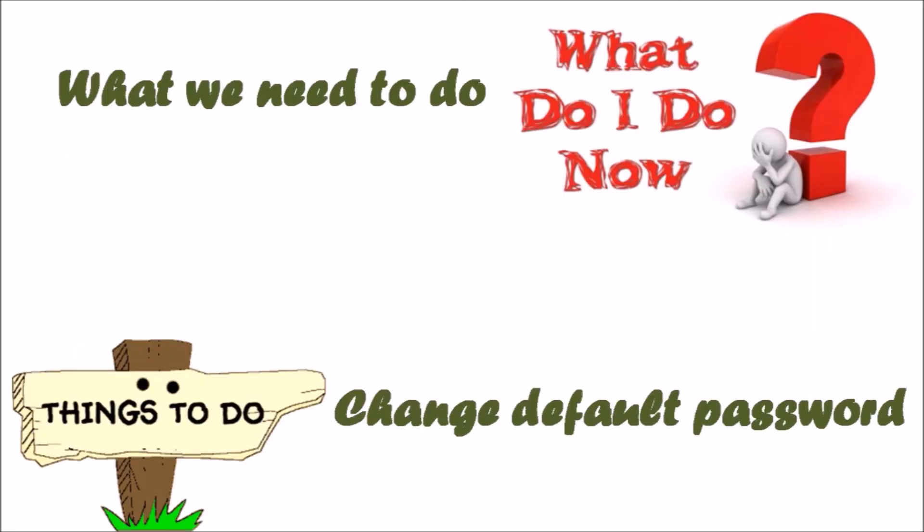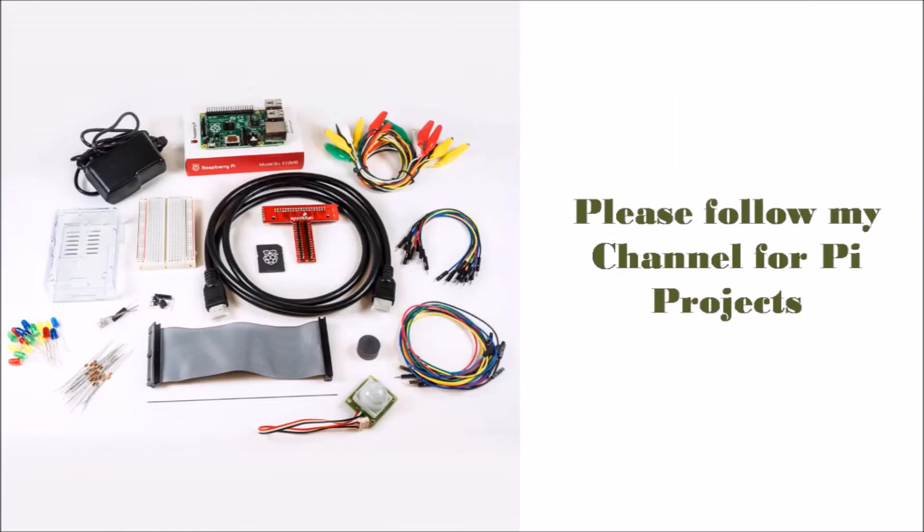What do we need to do? Change the default password — it should be the first thing done, as soon as possible.